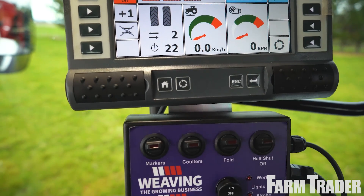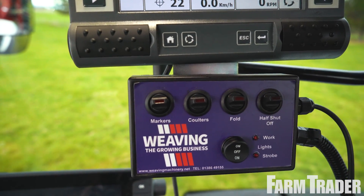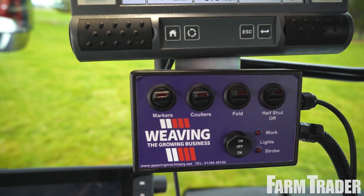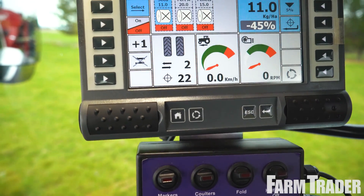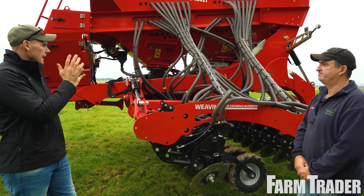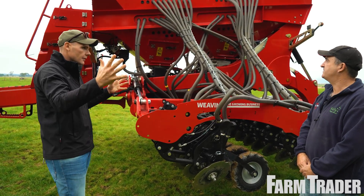For the in-cab interface it's all RDS Artemis light controllers. You can have up to four bin options and two fan options all running through one controller, which is very simple and easy to work.